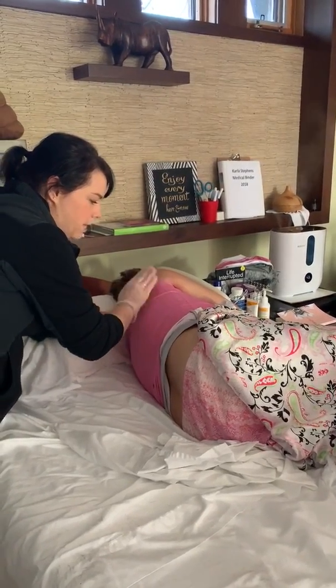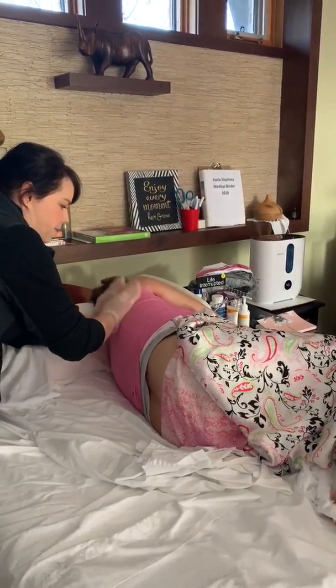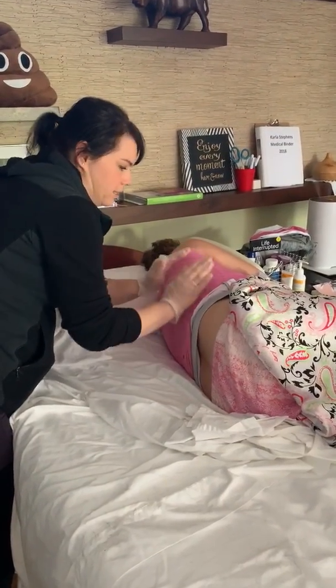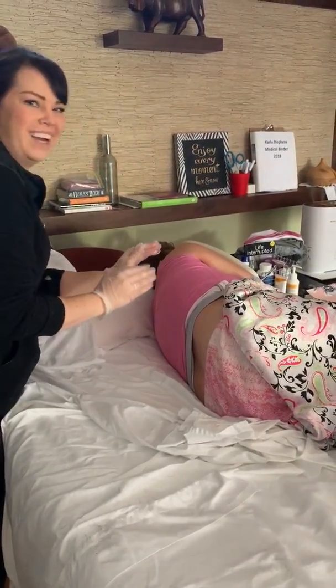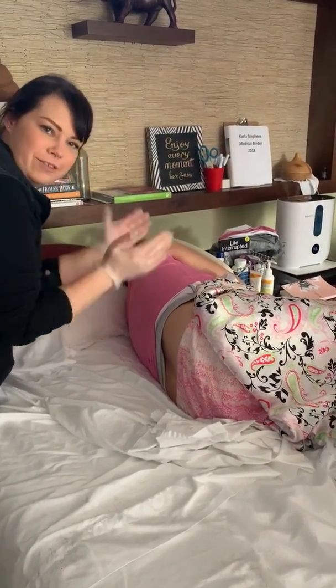The hydromorphone stops her from being able to cough, so we have to facilitate the phlegm coming out. She coughs, and that's just this routine.